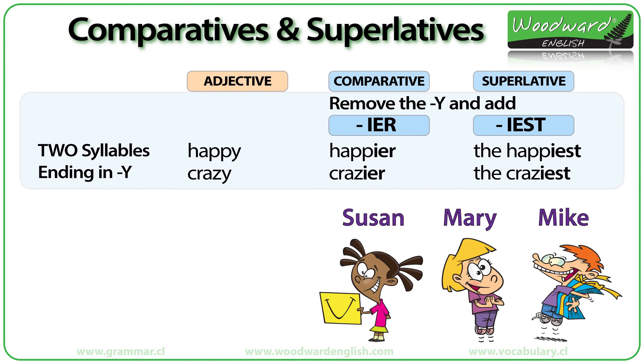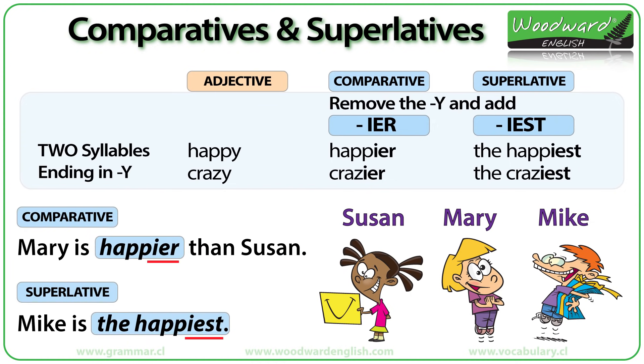Here are three children: Susan, Mary and Mike. How can we compare these three children using the adjective 'happy'? Mary is happier than Susan. Mike is the happiest.